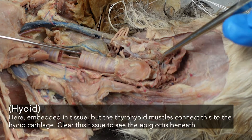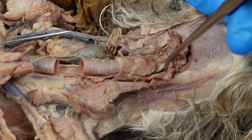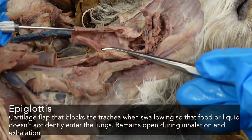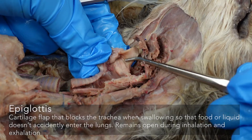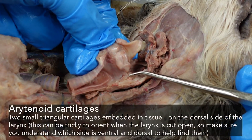The hyoid here is embedded in muscle tissue, but you can see that arch-like structure right here. If we push that aside, we can see the epiglottis. Opening up the larynx, we can actually see that epiglottis really clearly right here, and then we can see the arytenoid cartilages.